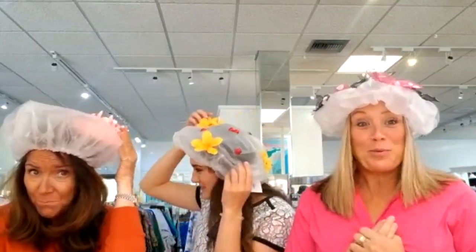Hi, Jane here, and El, Renee, and we are having a shower cap trunk show. So what better than to show you some of the beautiful shower caps that we have available for you.